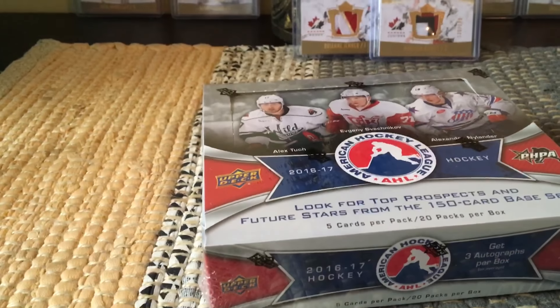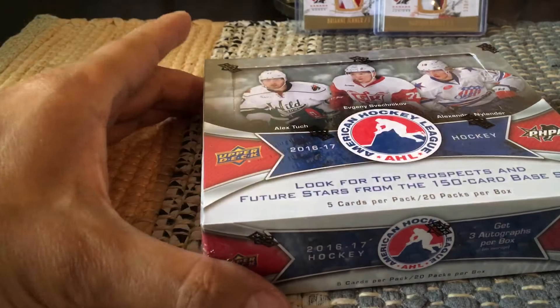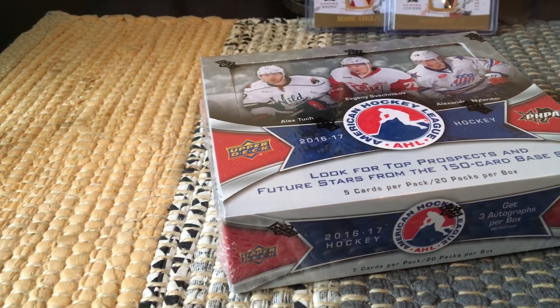Hey guys, Float Carts here, live and direct from Brooklyn, New York. Today I'm going to focus on a box of the AHL for a change, which is the 2016-17 Hobby Box.